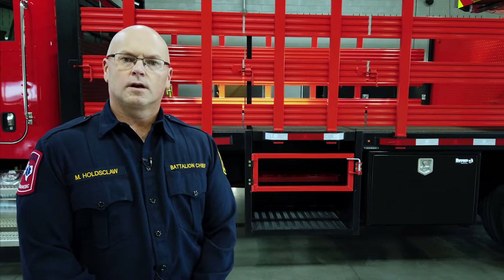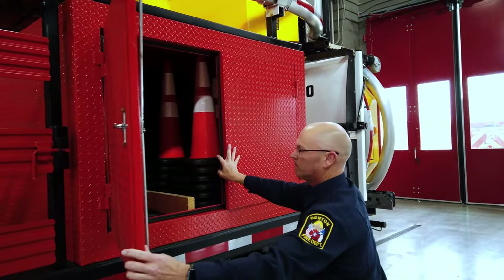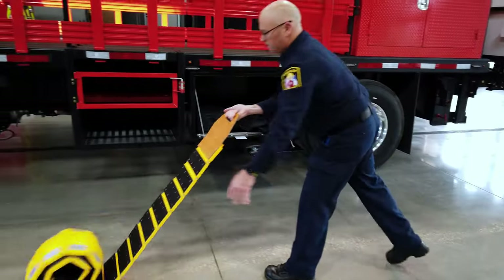The utility bed on this truck would allow us to carry additional equipment to a call should we need it. We do carry 64 traffic cones in the red compartment already, as well as absorbent should we need to clean up any spills or anything like that on a roadway.